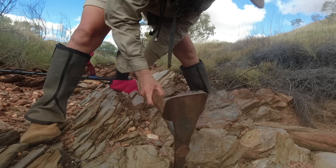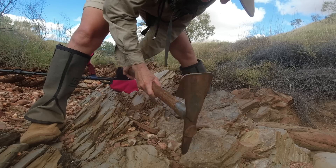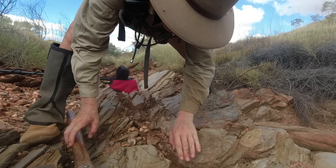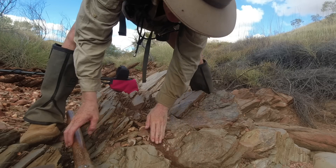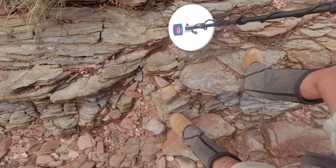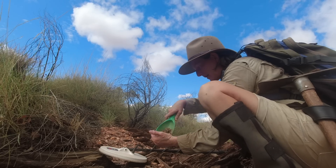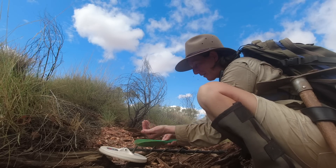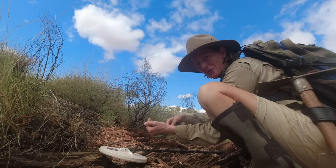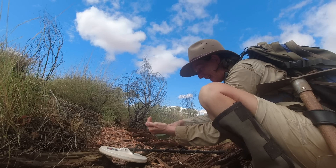We are not too far from that spot where I found that two grammer. No target so far as we're near that two grammer spot, but now there's a good sounding signal that's come out.